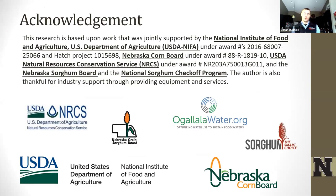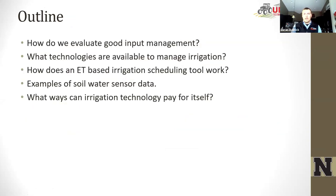Before I get started, I want to acknowledge the TAPS program is rather large, and we've been very fortunate to have a great group of people involved and a lot of support — including commodity boards, USDA, and many industry partners. The outline of my talk: I want to discuss how we evaluate good management specific to irrigation and nitrogen, then talk about technologies available to manage irrigation, dive into how an ET-based irrigation scheduling tool works, give examples of soil water sensors, and finally show how to evaluate the payoff for irrigation technology.